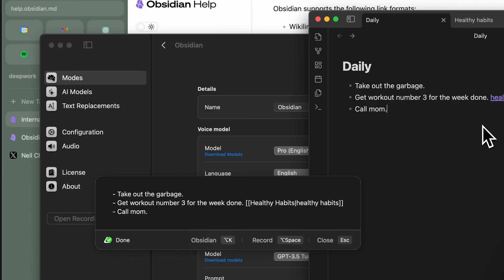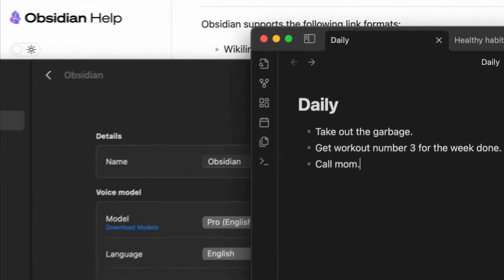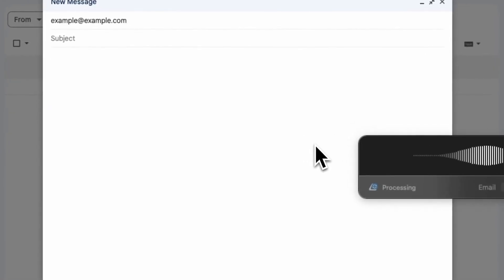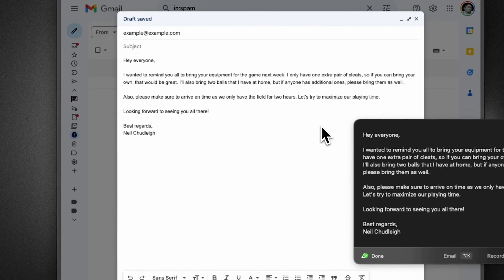We've had this in apps and software like Dragon, which was very popular back in the day and still is for many people. We've had that technology for a while, but there's a layer of AI here where you can add a prompt after you add your voice to help produce a different output. It's a very interesting technology, and there are loads of different options on the market.